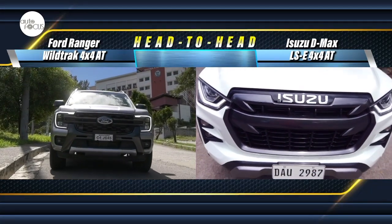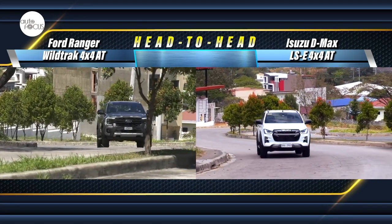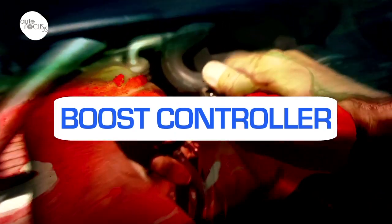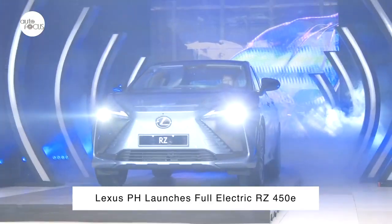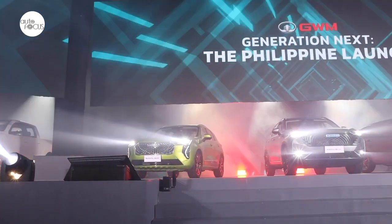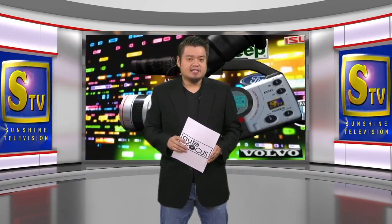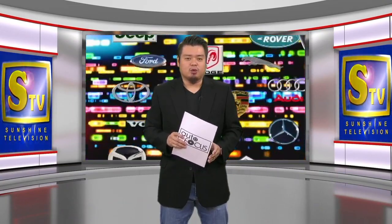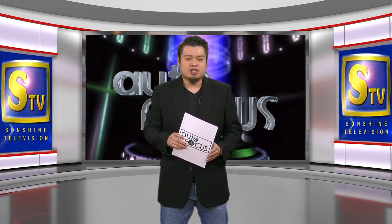Plus a featured comparison of two pickups: the Ford Ranger Wildtrak 4x4 AT versus the Isuzu D-Max LSE 4x4 AT. On Autopedia, we'll talk about a boost controller. And together with the latest news and developments of the local auto industry, we shall have the highlights of the Great Wall Motor launches as our special feature. The next 60 minutes is all about the automobile. This is Autofocus and we'll be right back after this short break.